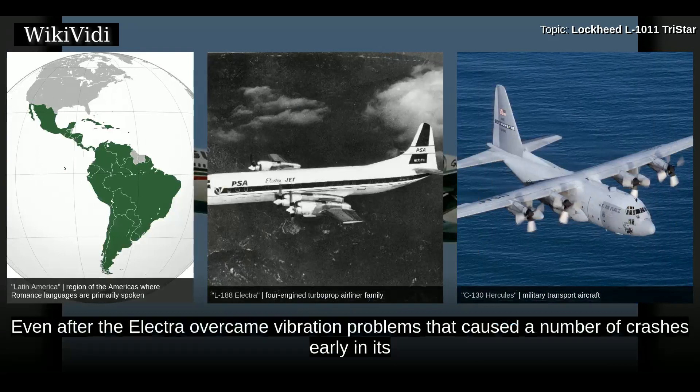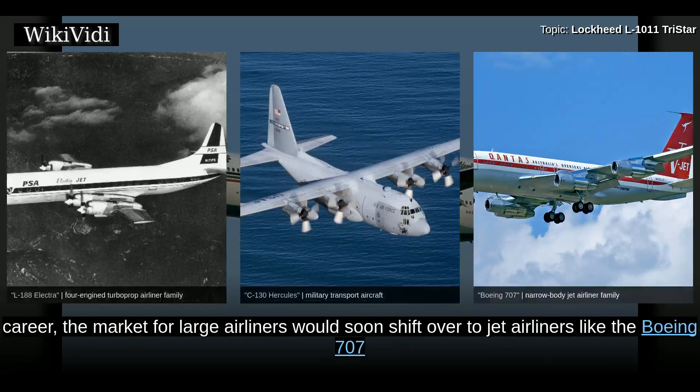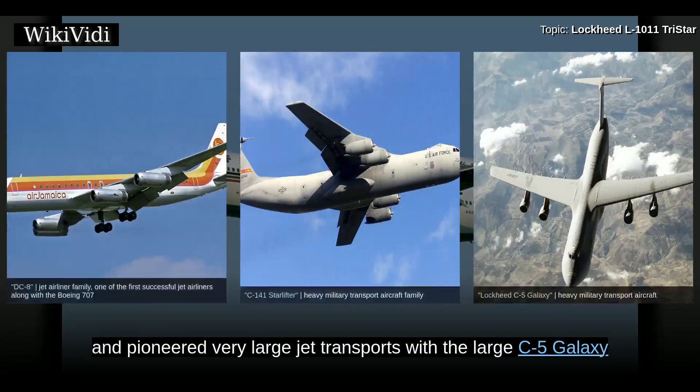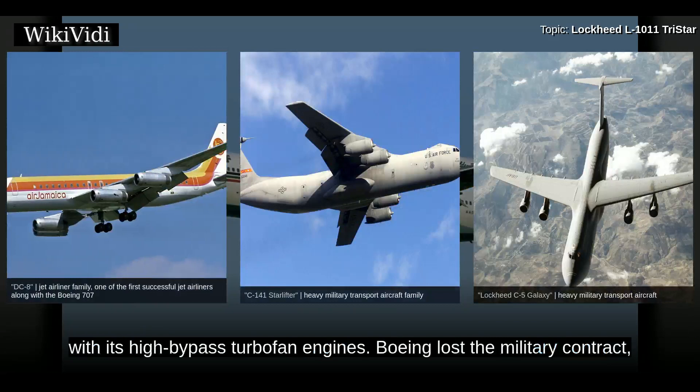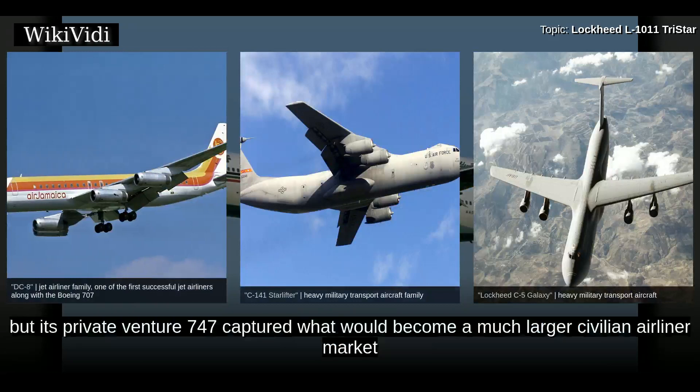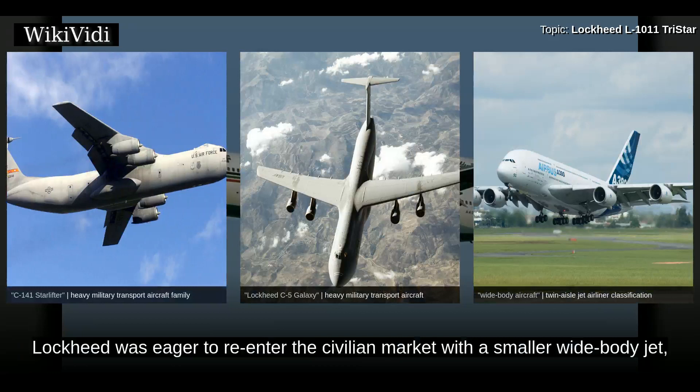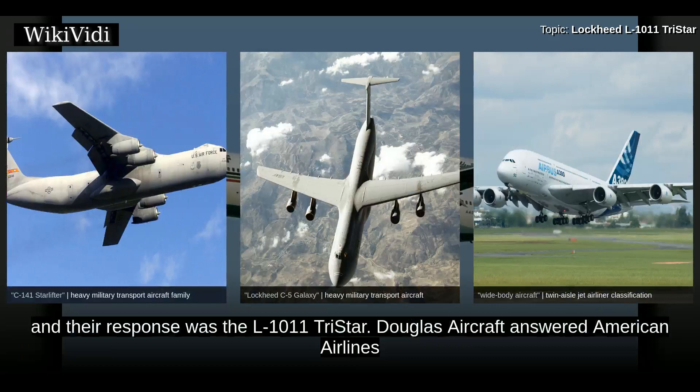Even after the Electra overcame vibration problems that caused a number of crashes early in its career, the market for large airliners would soon shift to jet airliners like the Boeing 707 and Douglas DC-8. Lockheed won contracts for jet military transports with the C-141 Starlifter and pioneered very large jet transports with the C-5 Galaxy. Boeing lost the military contract but its private-venture 747 captured a much larger civilian wide-body airliner market. Having experienced difficulties with some military programs, Lockheed was eager to re-enter the civilian market with a smaller wide-body jet, and their response was the L-1011 TriStar.